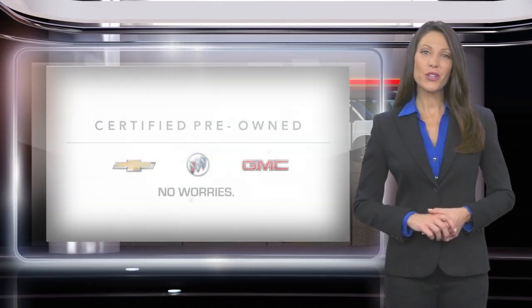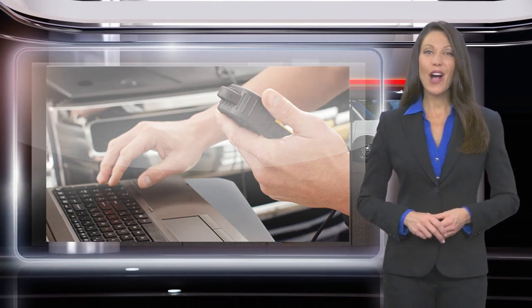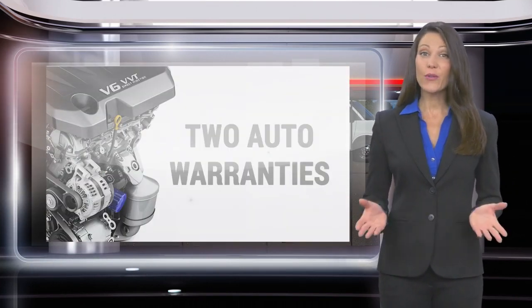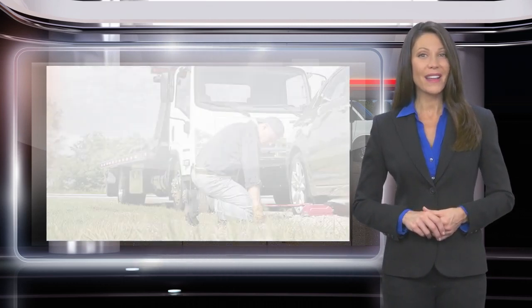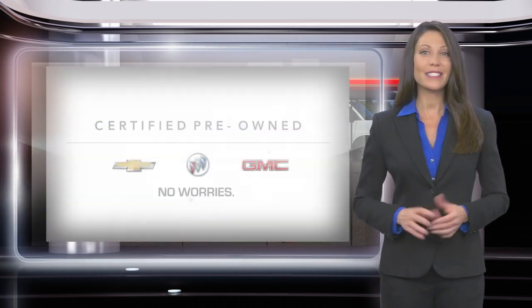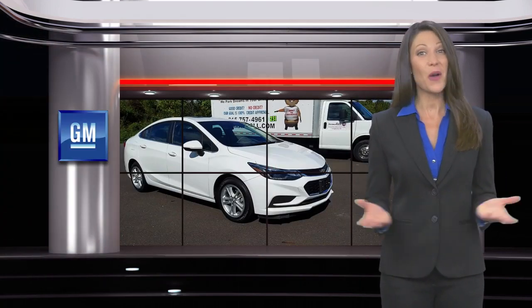Buy a GM Certified Pre-Owned Vehicle to make your used car purchase and ownership worry-free. With a comprehensive inspection, a thorough reconditioning process, two vehicle warranties and more, every GM Certified Pre-Owned Vehicle is a vehicle you can trust. GM Certified means no worries.